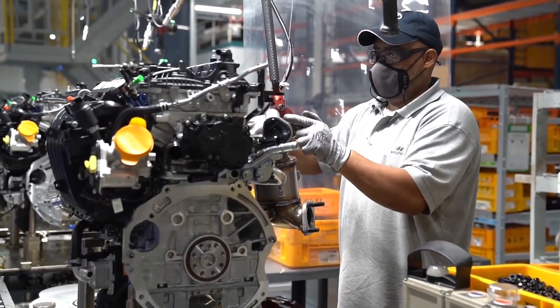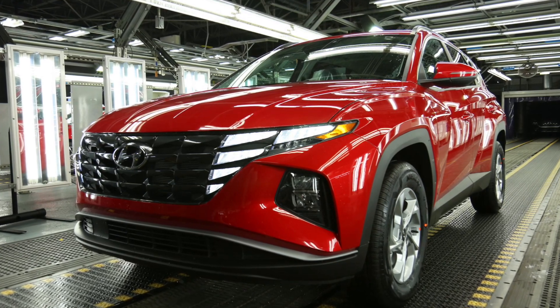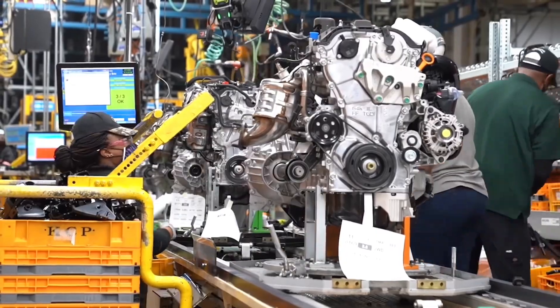These signature DRLs are seamlessly integrated into the jewel-like front grille and are only visible when turned on. The angular body panels are yet another interpretation of the parametric design.